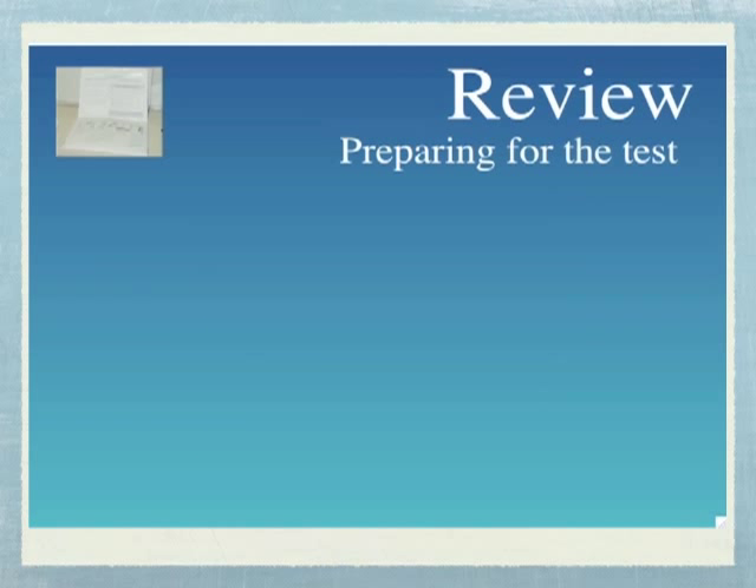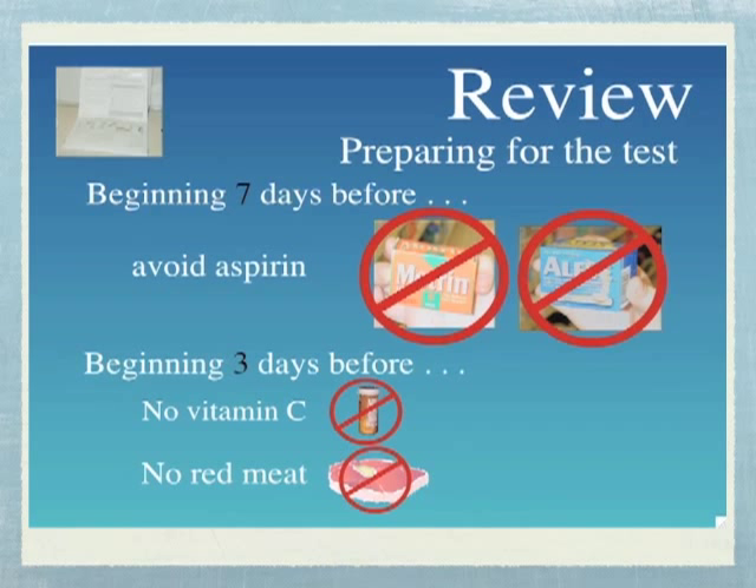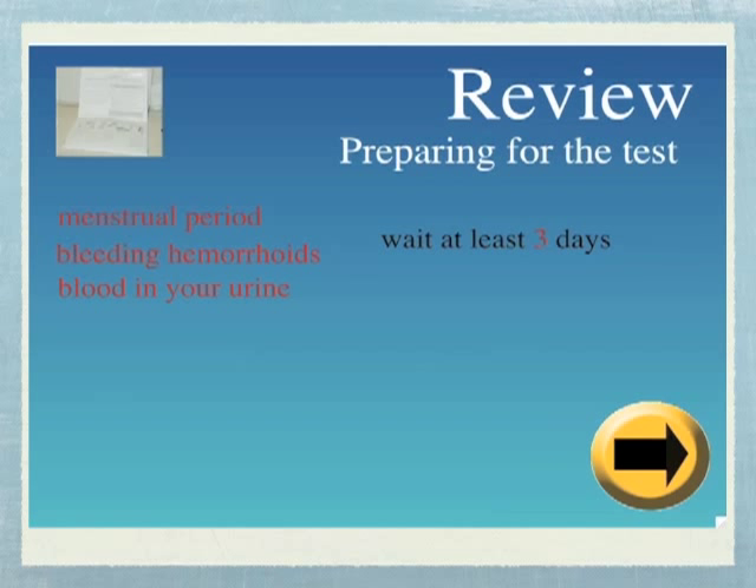We know this is a lot of information, so let's briefly review how to prepare yourself for the test. First, beginning seven days before you collect your bowel movements, avoid taking aspirin and non-steroidal anti-inflammatory drugs. Second, beginning three days before collecting your bowel movements, do not take any vitamin C pills or eat any red meat. Third, make sure you don't see any blood from your menstrual period, hemorrhoids, or in your urine for at least three days. You are then ready to collect your samples.